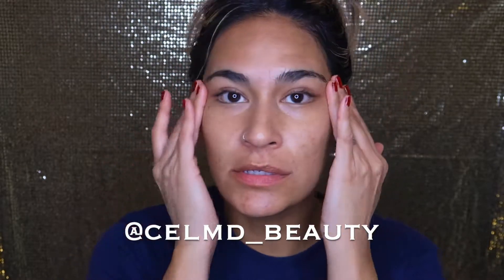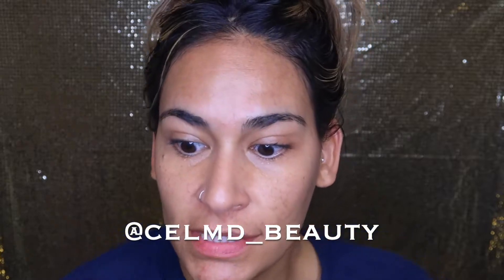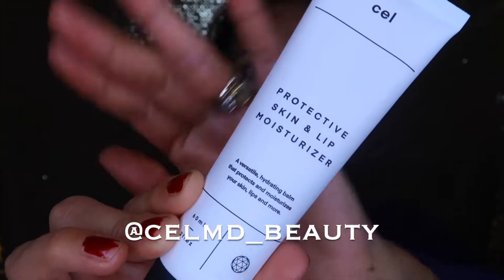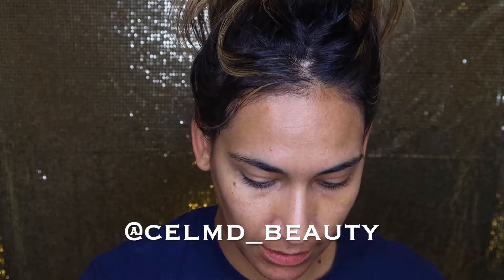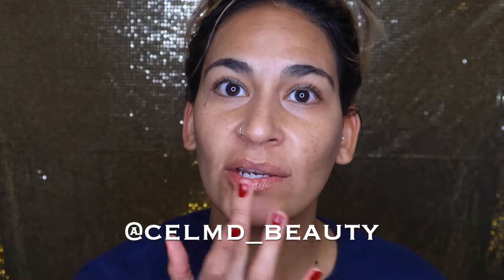Now the next thing in this box is the protective lip and skin moisturizer, which you know I love. Let's open that up and put a little bit on my lips — you just need a little bit.